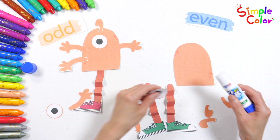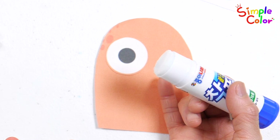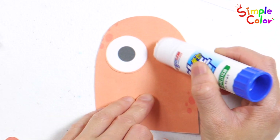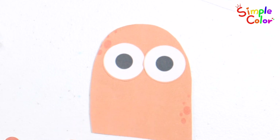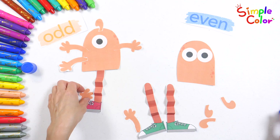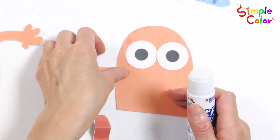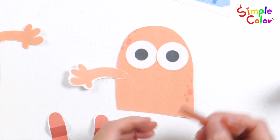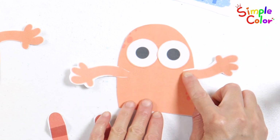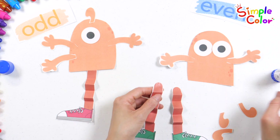Let's make an even monster. Two ears. Two arms. Four legs.